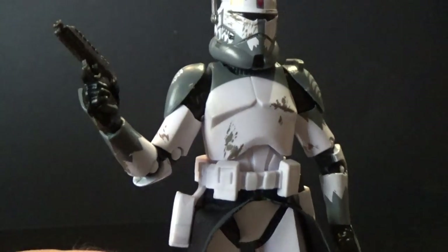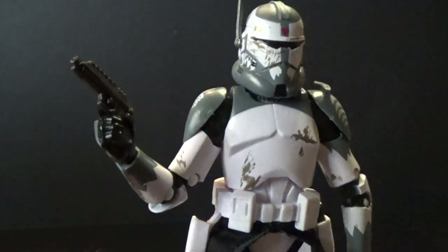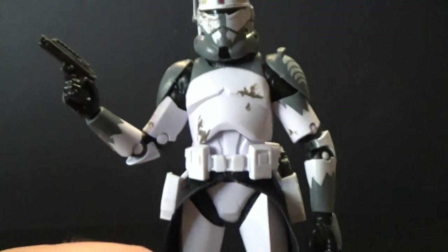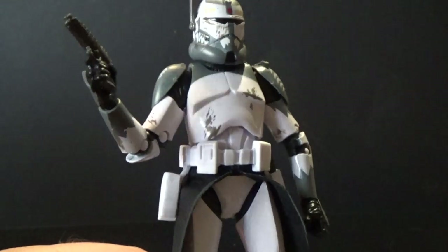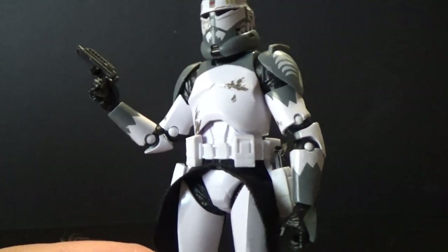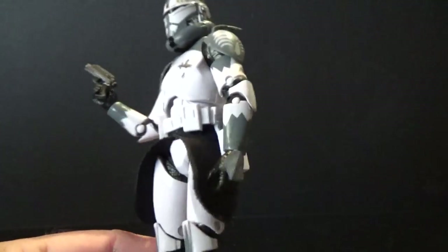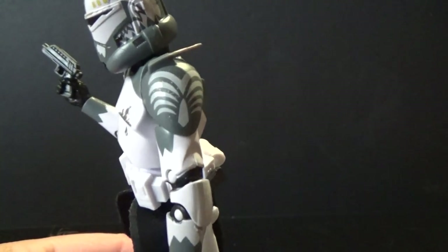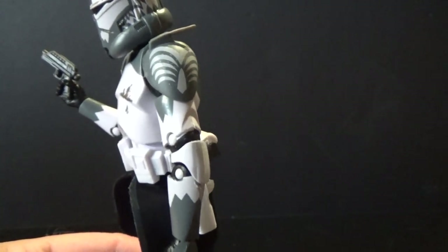In terms of the clone armor, it's not quite the same as Captain Rex because he had the visor lines, so it's the same clone body we've had throughout, minus these shoulder bells — which were the same as Cody, though they might even be slightly different.